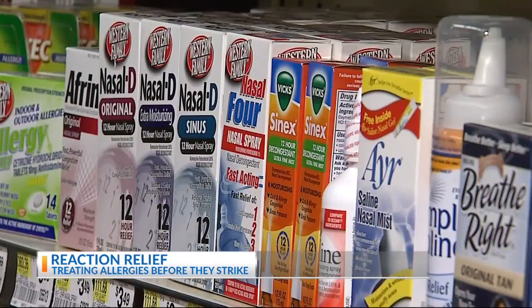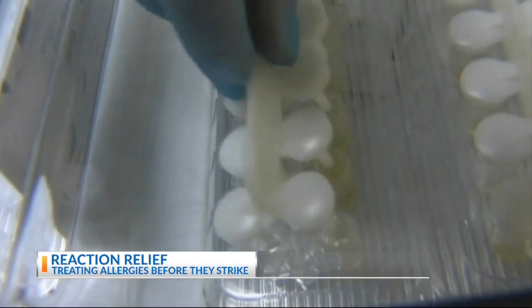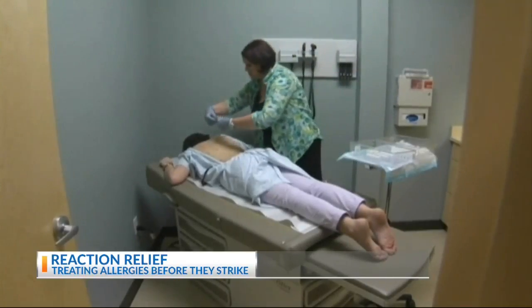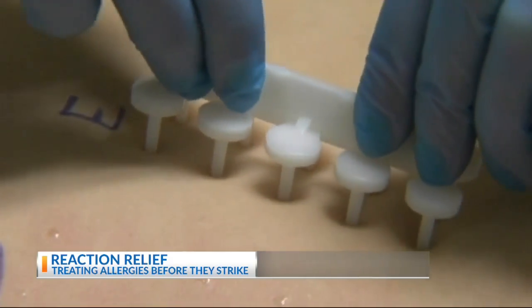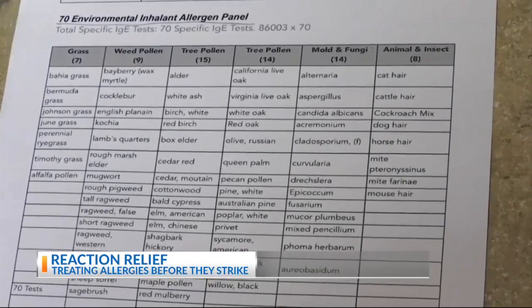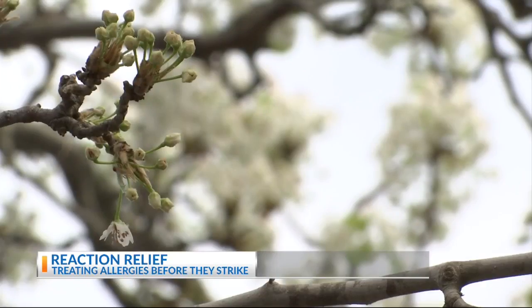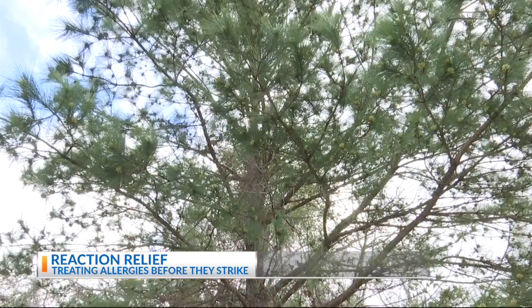And when symptoms persist for more than several weeks, if over-the-counter medications aren't helping you, then that's definitely the time to seek expert advice. Allergists begin by finding out what you're allergic to specifically. We'll do allergy testing, which is prick skin testing — we can identify allergens in about 15 minutes.